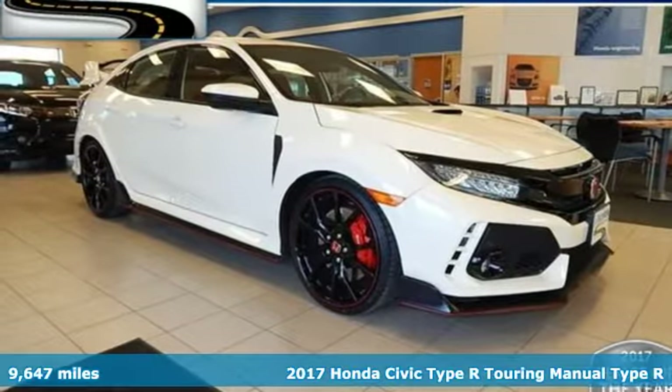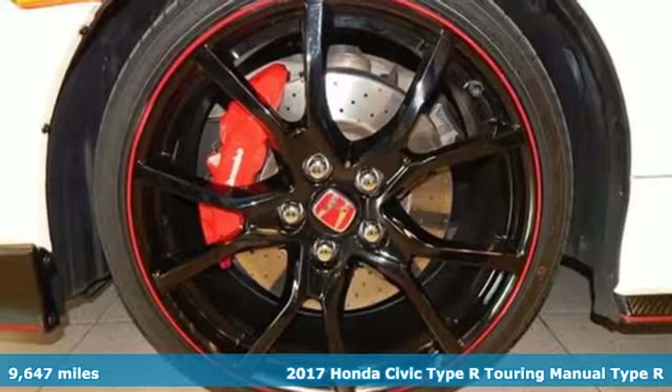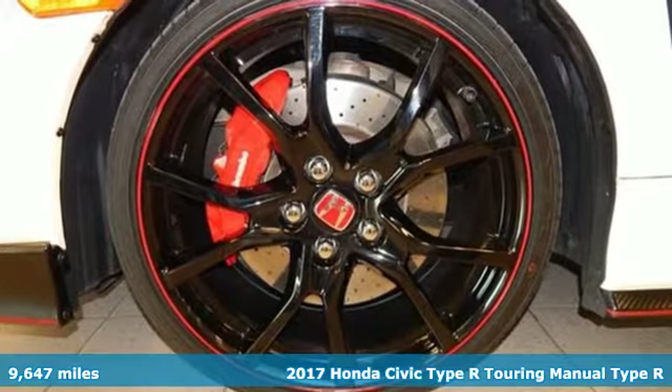Here's a 2017 Honda Civic Type R. Honda's created some of the most admired vehicles on the planet.